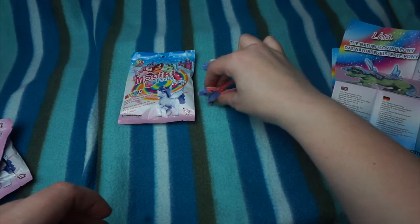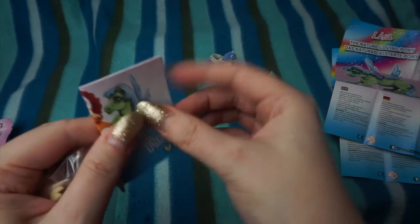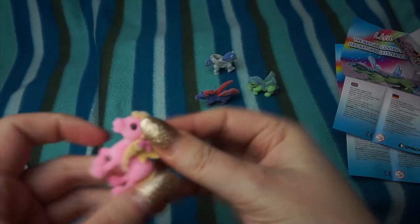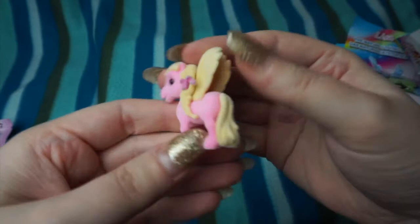We're on our final one. We've got all different ones so far, and hopefully this one is different as well — and yes it is, it's another girl pony. We have got Tiffany the Dancing Pony, and she is really cute. She is pink — quite a bold pink — with a pink bow in her hair, and she's got blonde hair, wings, and tail as well. She's really cool.